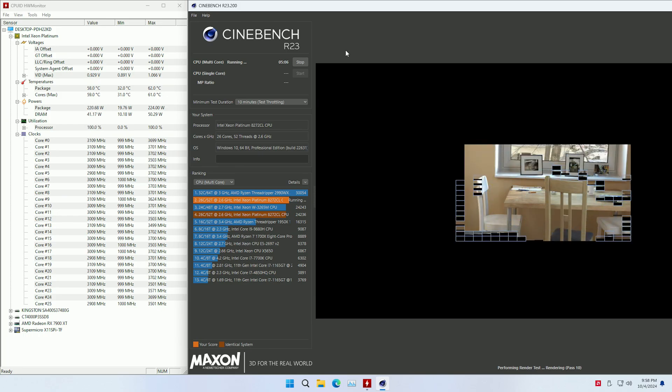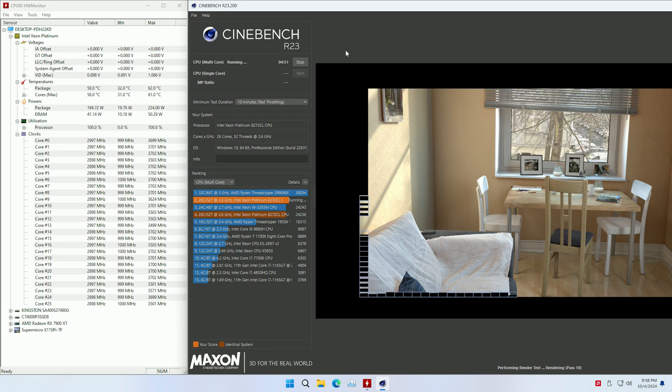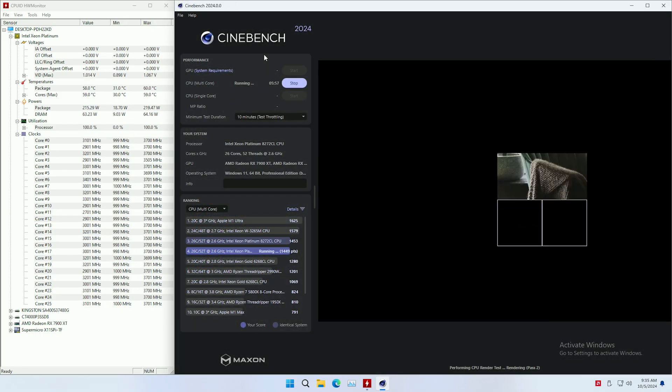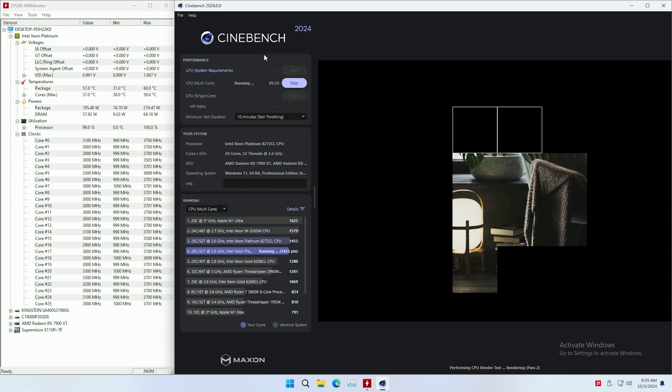The CPU clock frequency under the Cinebench R23 test is about 2.93 GHz when all 26 CPU cores are under load. When testing a single CPU core, the frequency is about 3.4–3.5 GHz. Modern operating systems often use more than several CPU threads or cores, so the 3.7 GHz maximum clock frequency of the 8272CL is basically impossible. Testing Cinebench 2024, we see basically the same picture, but much to my surprise, in this test the 8272CL is able to keep slightly higher clock frequency.